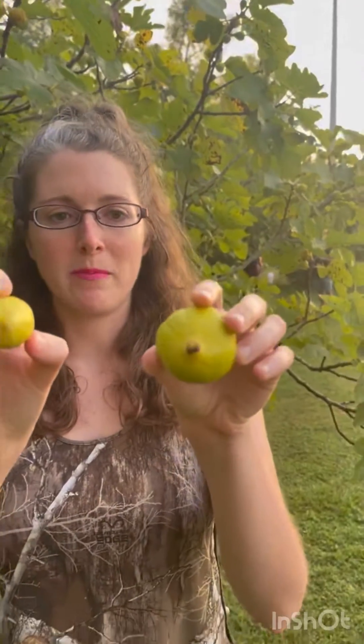So here we have Champagne — this is the last one. It is kind of almost the same color as LSU Gold, but look at the shape and size difference. It's a lot smaller and it's not quite as sweet as those purple varieties, but I kind of like this one too. So the yellow looking ones are kind of my favorite.